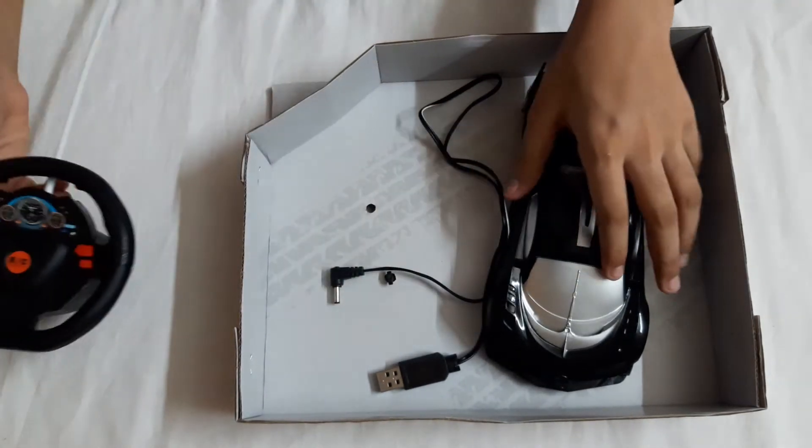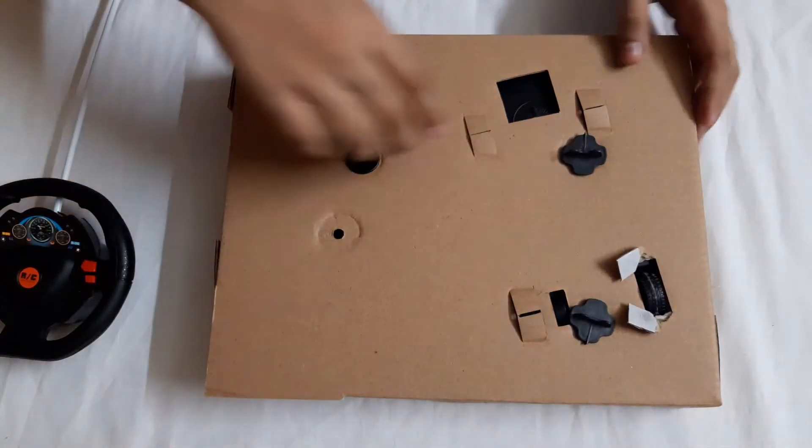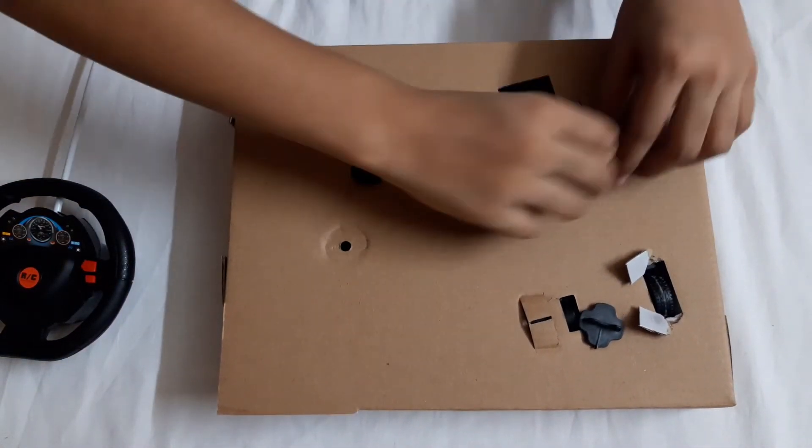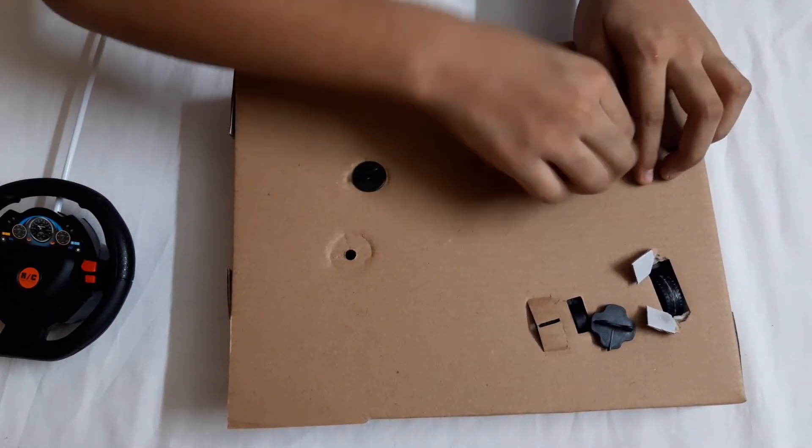Let me remove the car. For the car, you need to turn the box like this and remove these screws, then the car will come out. If you just pull the car it will break.